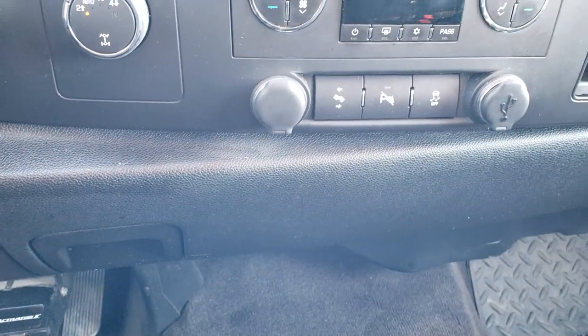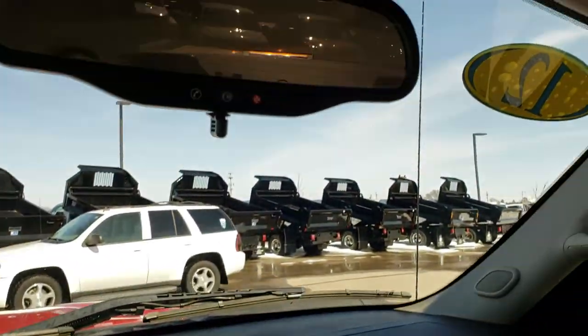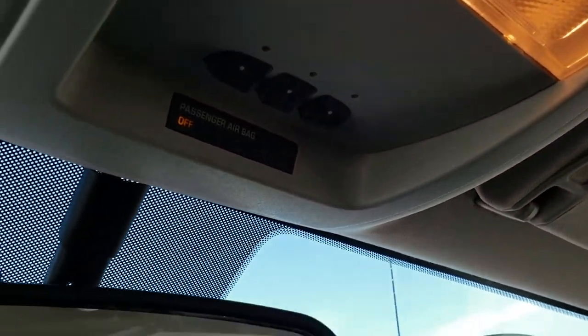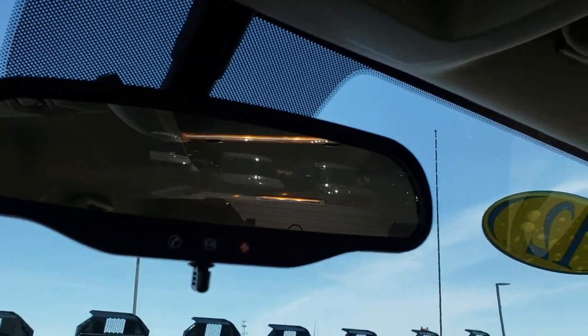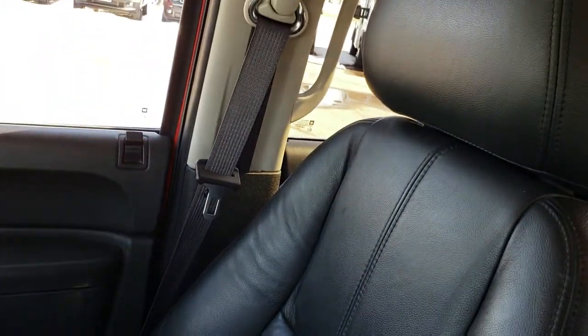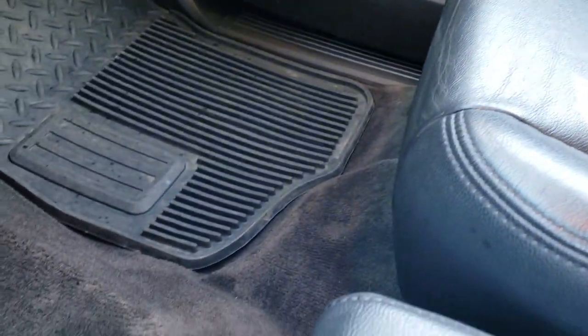There is an aftermarket electric brake controller and a USB jack. It has AM, FM, and Sirius radio. Up here you have your HomeLink buttons for your garage door, security systems, and lighting systems, along with OnStar capabilities. The passenger seat is very clean as well with no rips or tears, and this truck does come with side curtain airbags. There is a factory floor mat on that side and the carpeting is nice and clean.